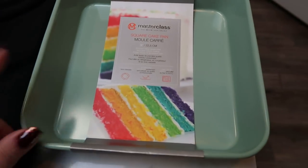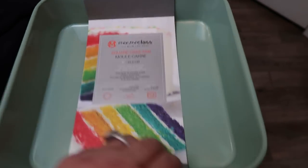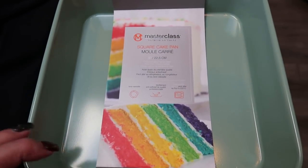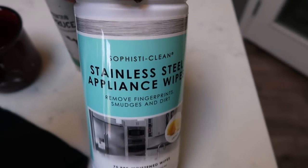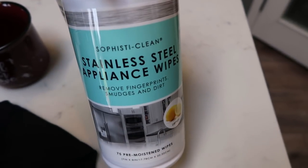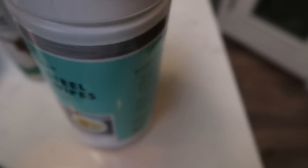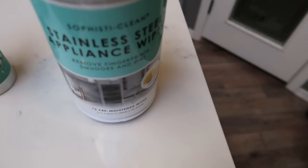I also grabbed a new cake pan because mine is getting a little rusty — that happens with cheap cake pans. I found this Masterclass square cake pan in a mint green color for only $5.99. Masterclass is a great brand — great quality and lasts a really long time. I'm also loving having stainless steel appliance wipes since we have a stainless steel refrigerator, dishwasher, garbage can, and stove. These are great — you wipe it down, buff it out, throw them away. I got a big pack of 75 wipes at TJ Maxx for $4.99, which will last me probably years.